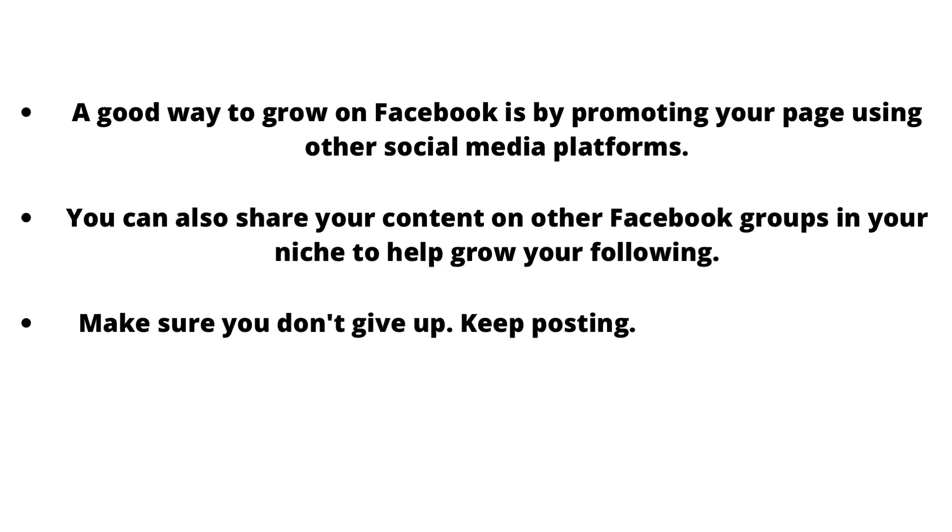You can also share your content in other Facebook groups in your niche to help grow your following. Make sure you don't give up — keep posting your content and stay consistent and patient, because success doesn't come overnight.